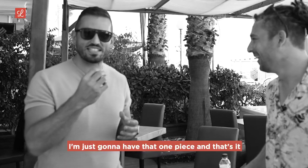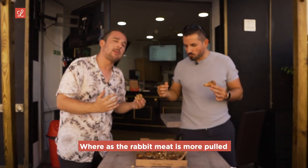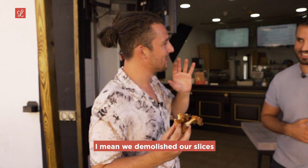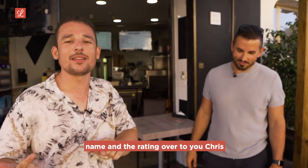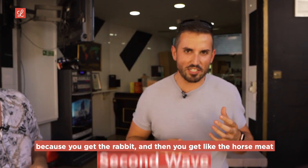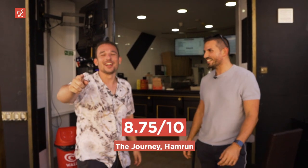The horse meat is actually minced — little clumps of horse meat — while the rabbit meat is more pulled, with chunks. The jibana is a really nice addition. I didn't expect it to work, but it does. We demolished our slices. Since we have a special guest, I'm handing the name and rating over to Chris. He names it the Second Wave Pizza — because you get the rabbit first, and then the horse meat hits you. Rating: a solid 8.75. The Journey, Hamroon.